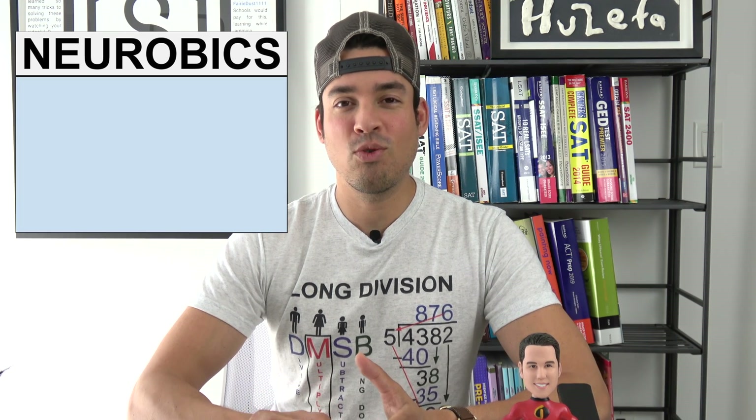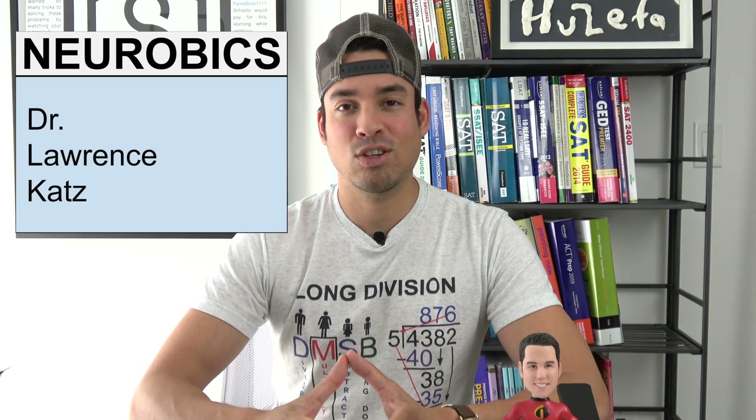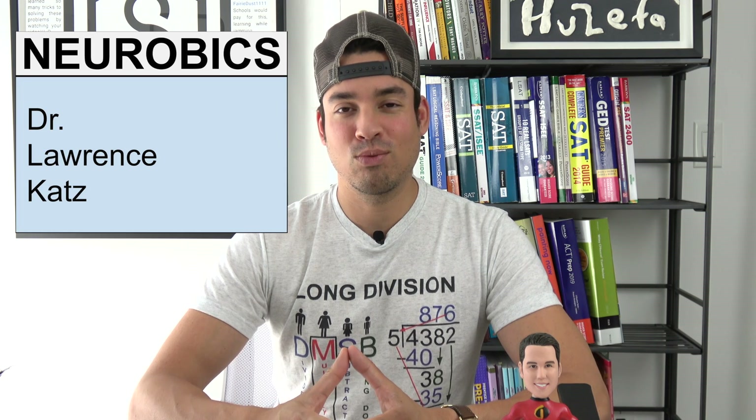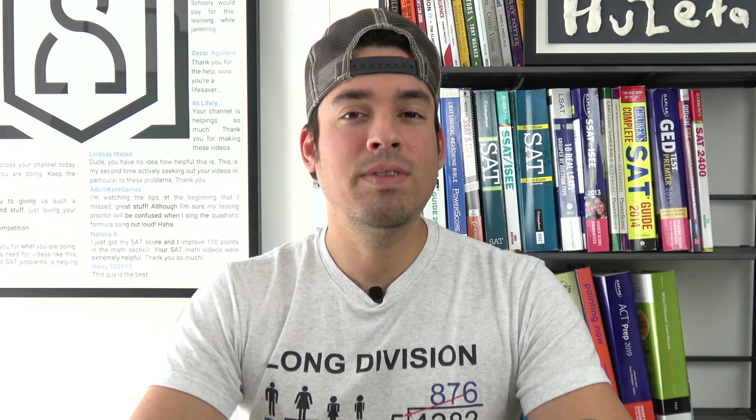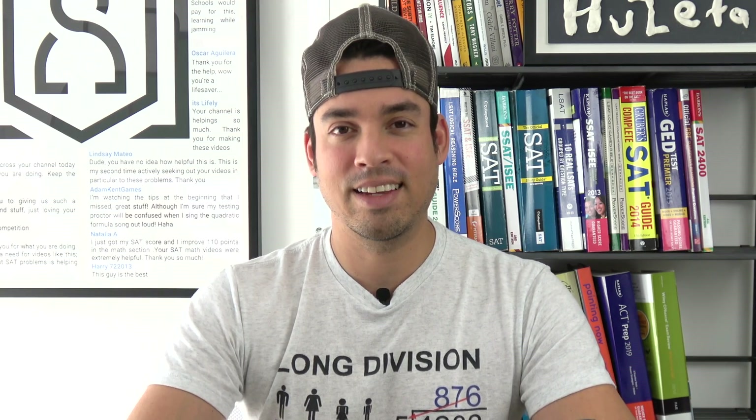The term neurobics was coined by Dr. Lawrence Katz, who is an internationally recognized neurobiologist. In his book entitled Keep Your Brain Alive, Dr. Katz goes through 83 different neurobic exercises that you can do for your brain to keep it active and healthy. Of all of these amazing exercise routines for your brain, I have chosen two to share with you today.